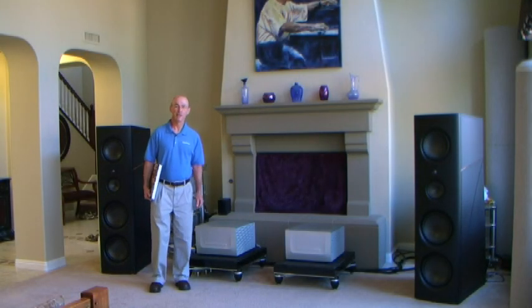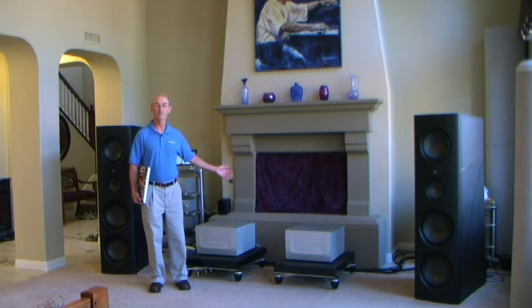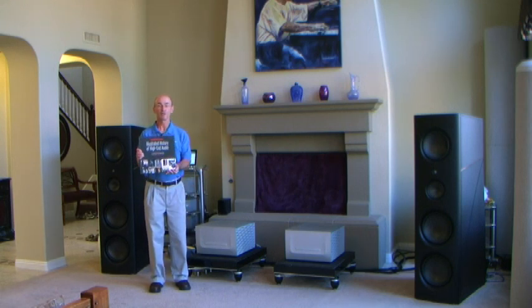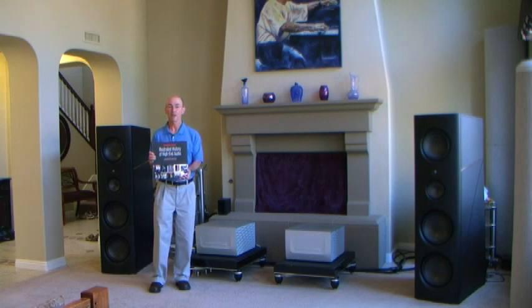Hi, I'm Robert Harley, editor of The Absolute Sound magazine. Welcome to my listening room. I'd like to take you on a personal tour of our new book, The Absolute Sound's Illustrated History of High-End Audio. I think that when you discover what's inside it, you'll be as excited about it as we are.